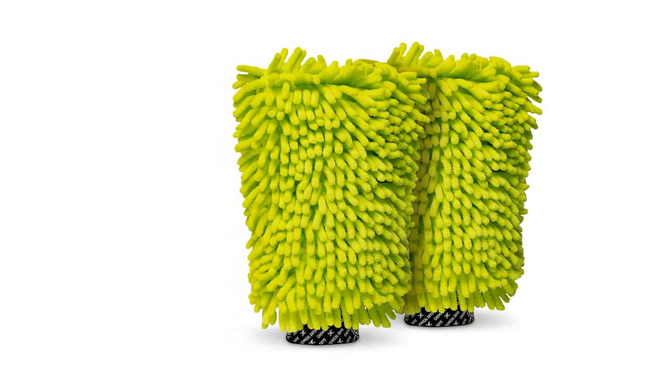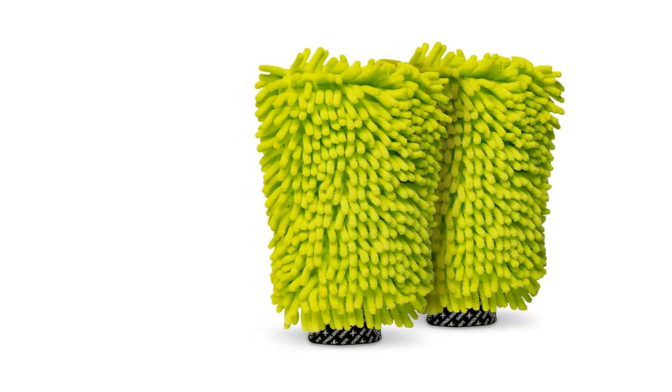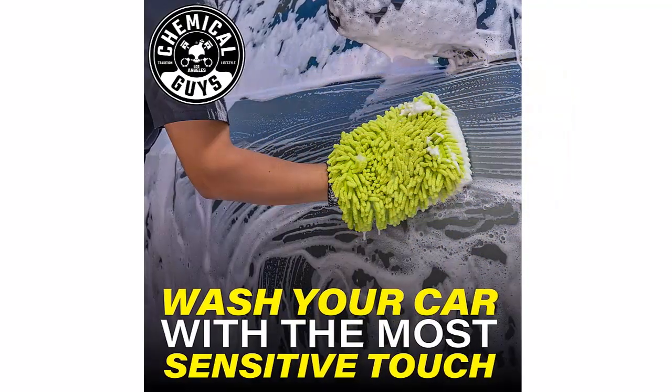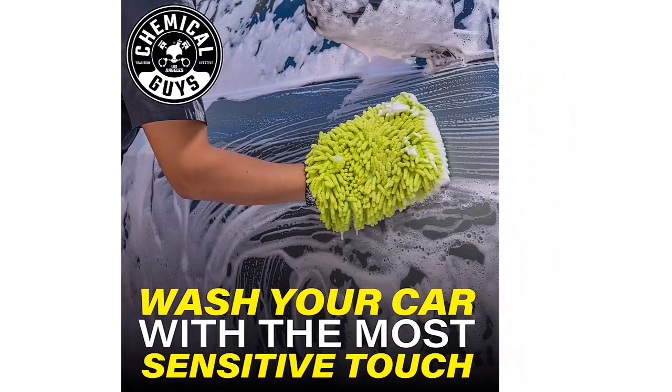Protect your paint. The best car wash mitt will collect and trap dirt without scratching or marking up your car's exterior surface. If you want to preserve your paint job, invest in a high-quality car wash sponge or mitt.